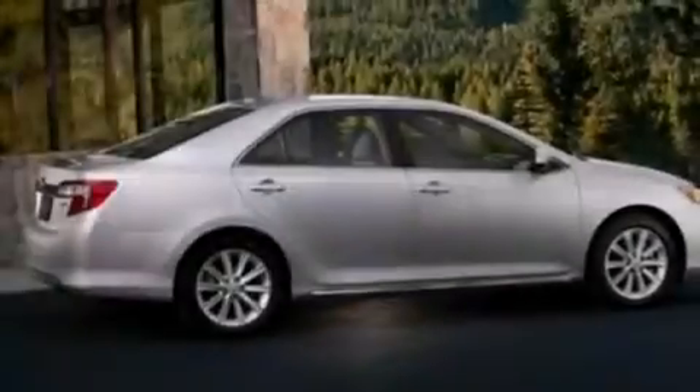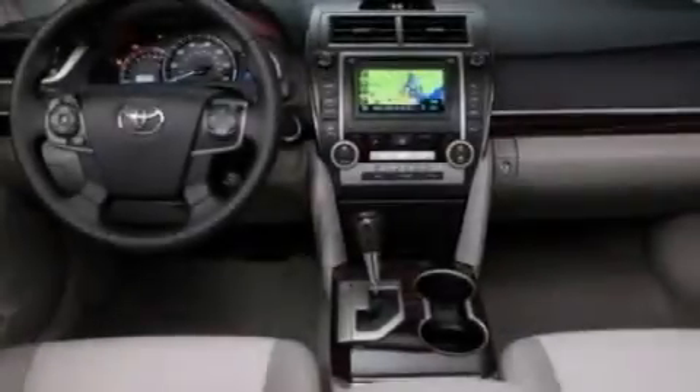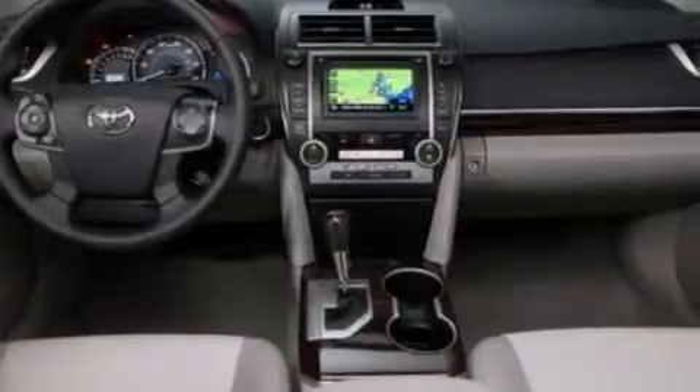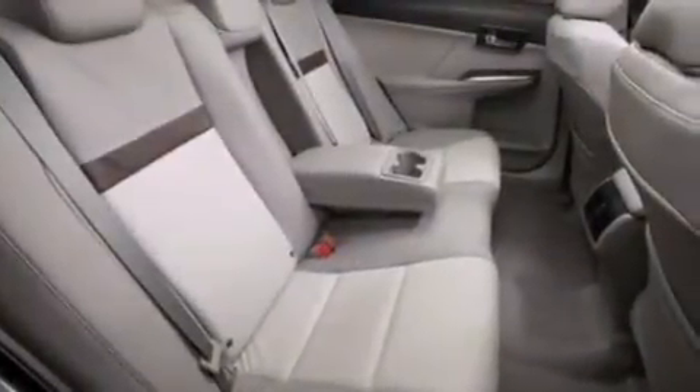Features include a low tire pressure indicator, a power driver's seat, cruise control, wood trim interior accents, side impact airbags, rear seat child-proof door locks, a collapsible steering column, air conditioning, a pass-through rear seat, and aluminum wheels.